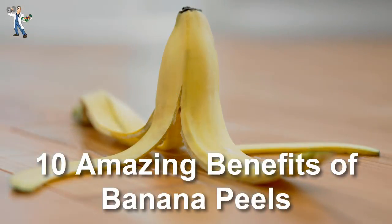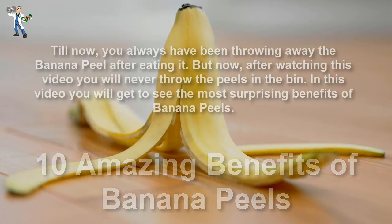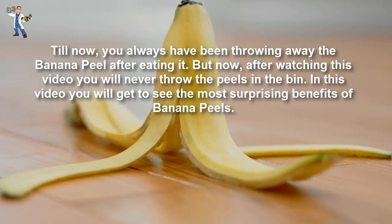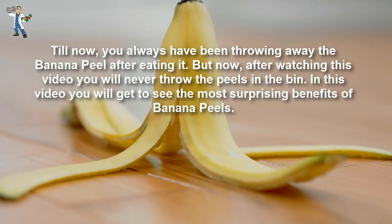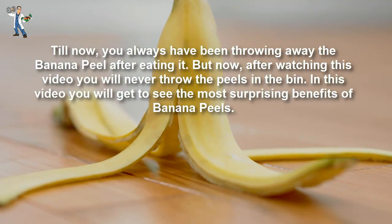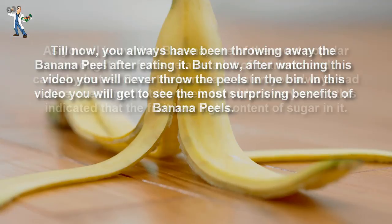Hey everyone, this is Hannah and I am back with my latest video of 10 amazing benefits of banana peels. Till now, you always have been throwing away the banana peel after eating it. But now, after watching this video you will never throw the peels in the bin. In this video you will get to see the most surprising benefits of banana peels.